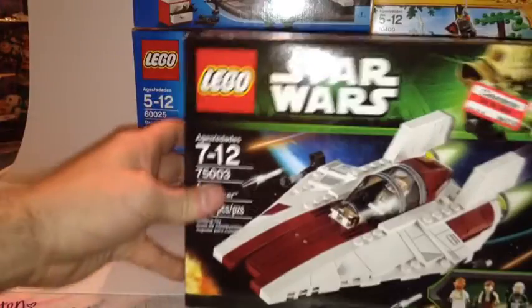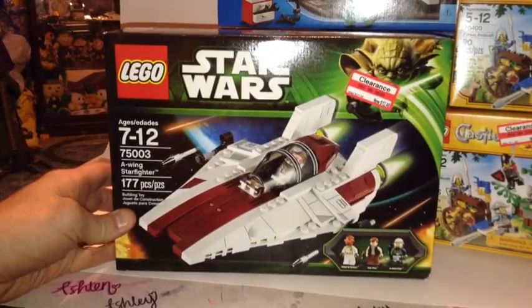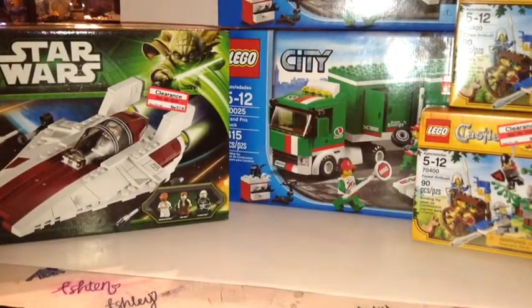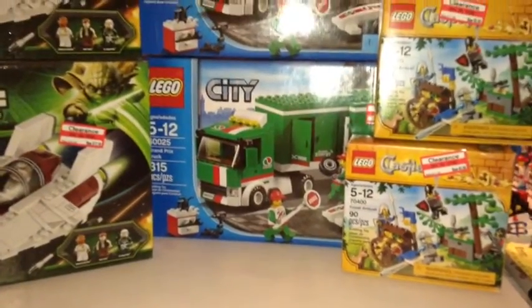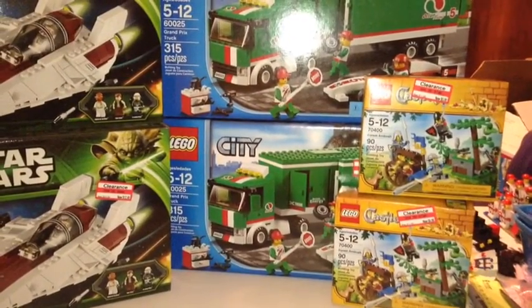The next set is a Star Wars set: 75003, the A-Wing Starfighter. They had five or six of these; they were half off at $12.48, down from $24.99. I started to buy them all but I like parting out in threes, so I just picked up three of them.